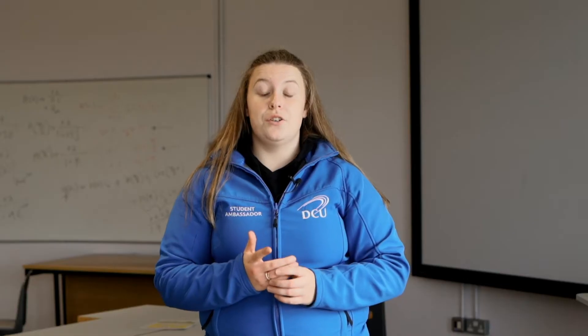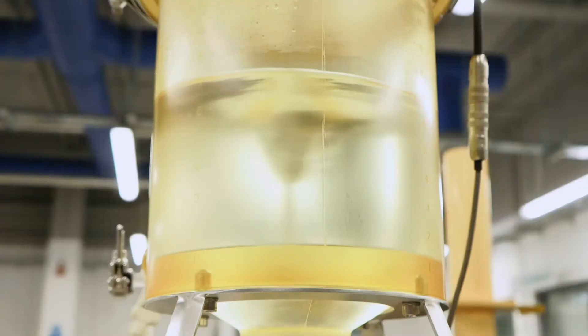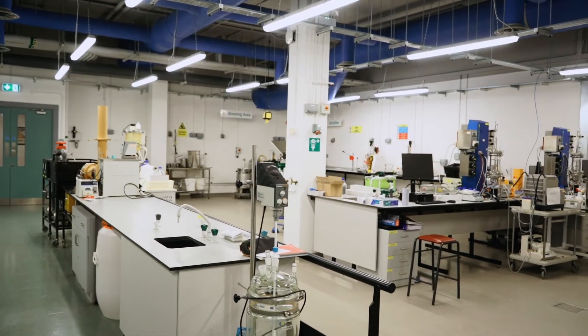As part of your degree you'll get the chance to work in the microbial bioprocessing facility. Here you'll study and create new innovations in food, agri-food and drug production. It is the experimental centrepiece of the biotechnology degree.